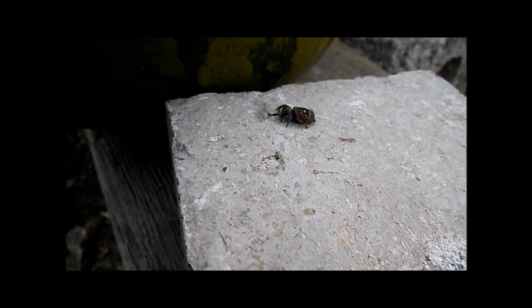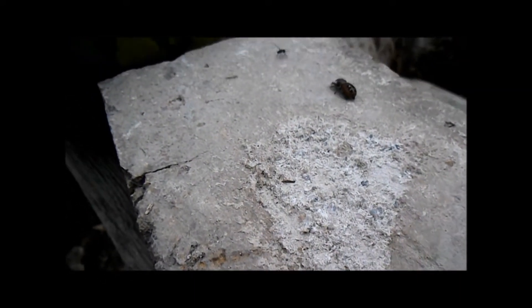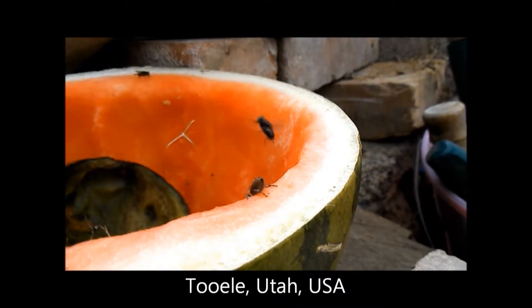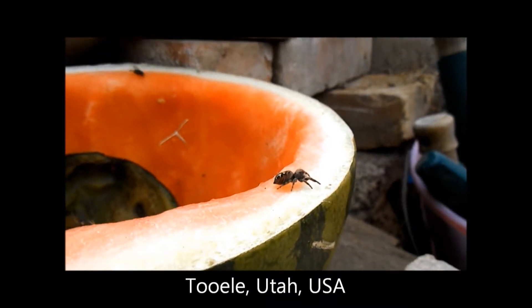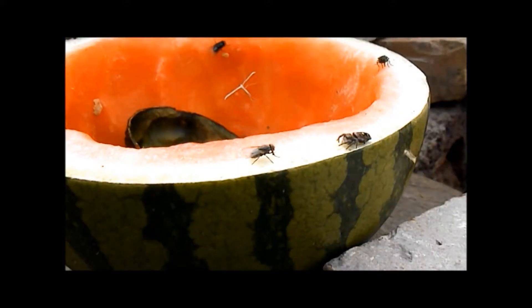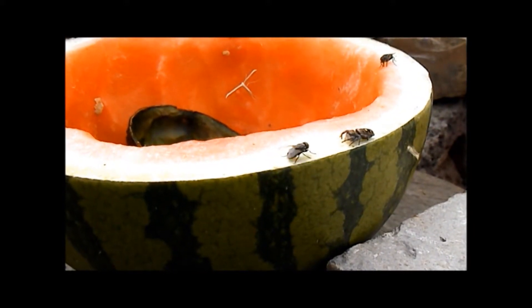This is actually near Tooele, Utah, which is near Salt Lake City. And we see a Phidippus audax jumping spider chasing around a small wasp. Now we see the same jumping spider on the same day, but she wisely moved to this watermelon to find more opportunities.